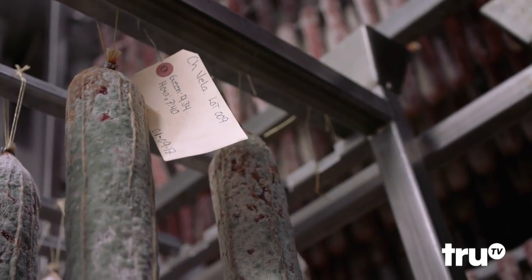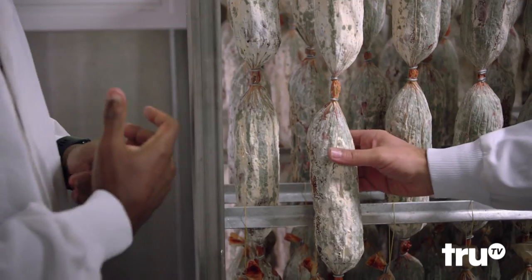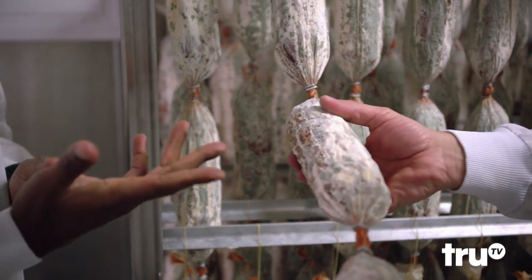How long have they been in here for that whole process? This particular lot was inside the drying room for about 45 to 50 days. Wow. Is that sort of standard? No, it depends on the diameter of the product.